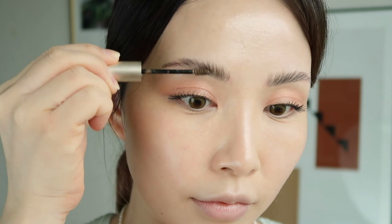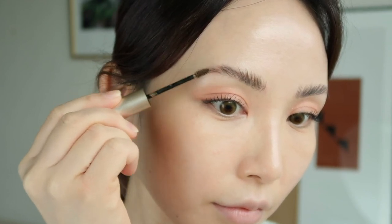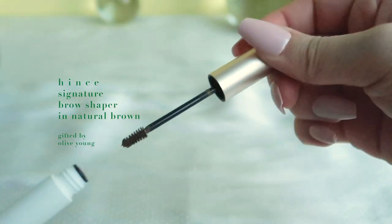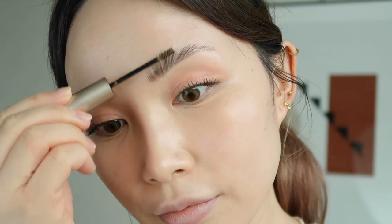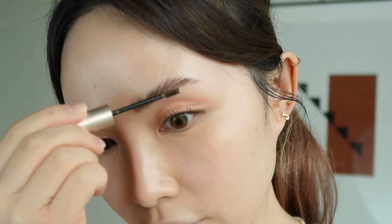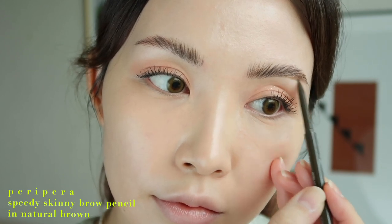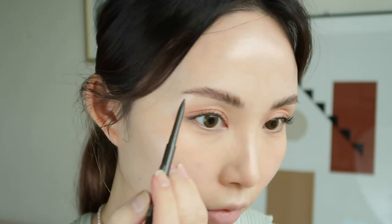I've been really into fluffy, feathery, lifted brows, so I'm using a brow gel to lift the brow hair strands and add volume. I'm using the Signature Brow Shaper by Hints — brushing my brows up adds volume and sets them in place. Then I'm going in with the Peripera Speedy Skinny Brow Pencil, one of my all-time favorite affordable brow pencils, to fill in sparse areas and clean up the shape.